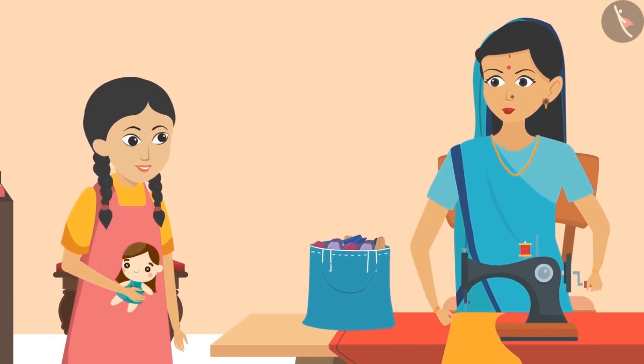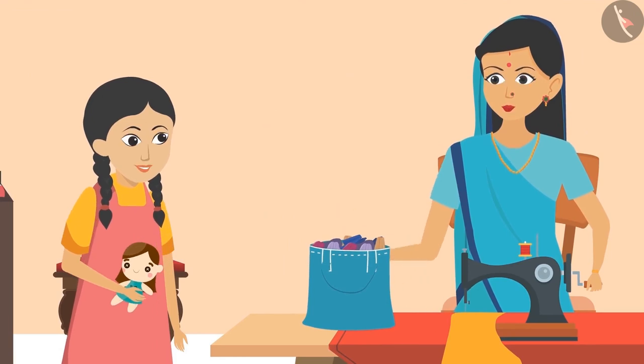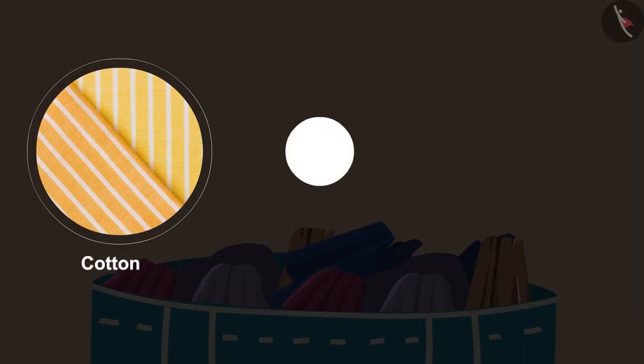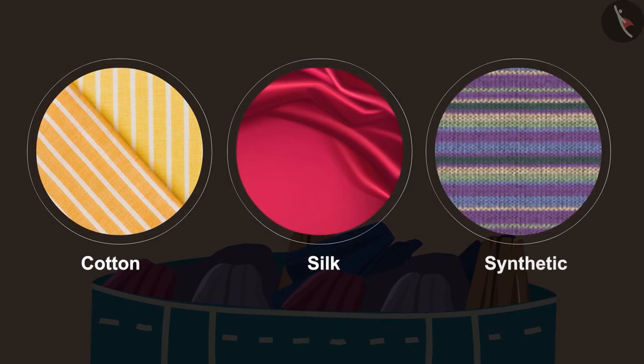'Oh wow, there are many colourful clothes in it!' 'Yes Sunaina, it has different types of fabrics such as cotton, silk and synthetic. You can make a frock or salwar kameez for your doll from any of them.'